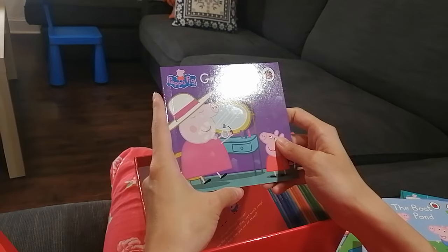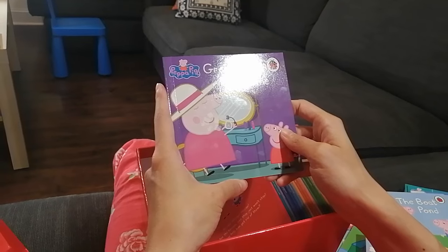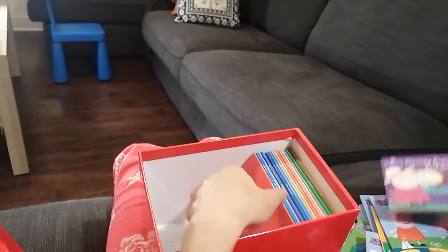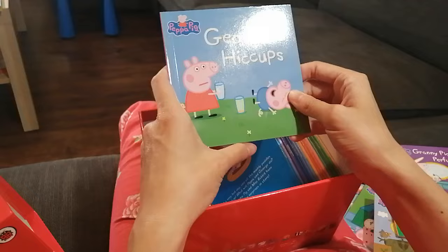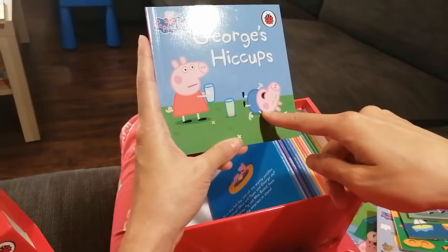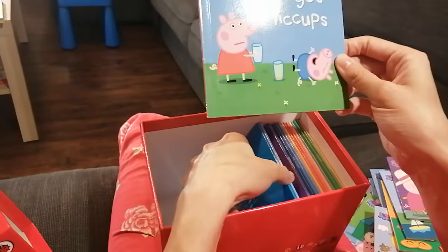Next book — Granny Pig's Perfume. Seems like the perfume smells nice and Granny Pig is enjoying her perfume. Next — George's Hiccups. Peppa looks a little bit confused and George looks amused. I'm curious what this book is going to be about.